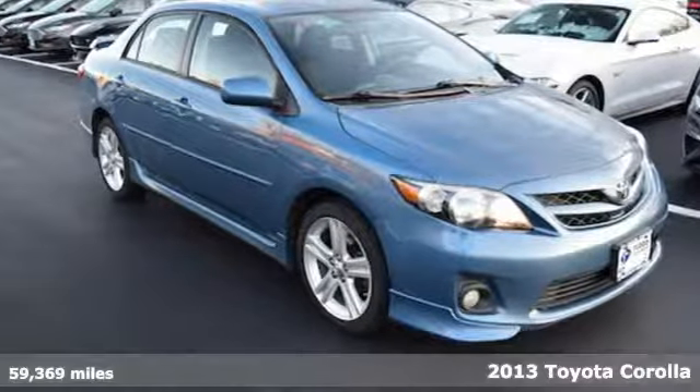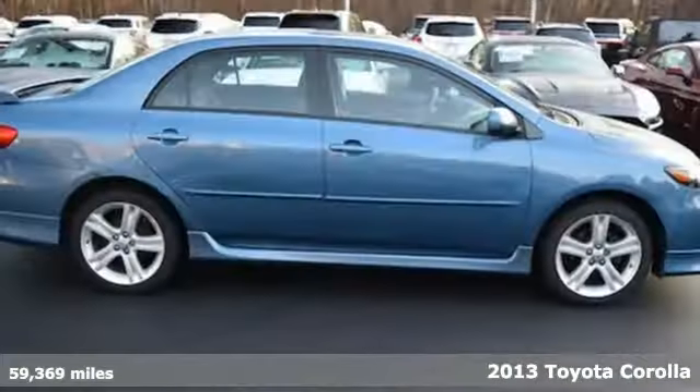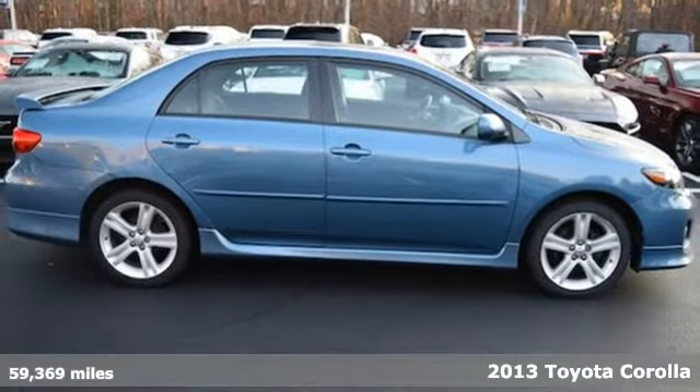It's a 2013 Toyota Corolla. When you're looking for comfort, convenience, and quality, you think Toyota.